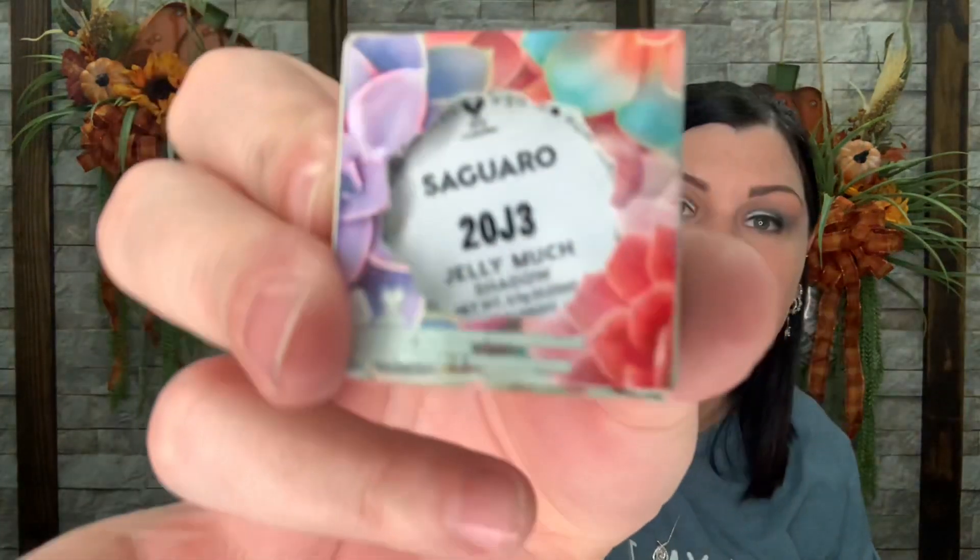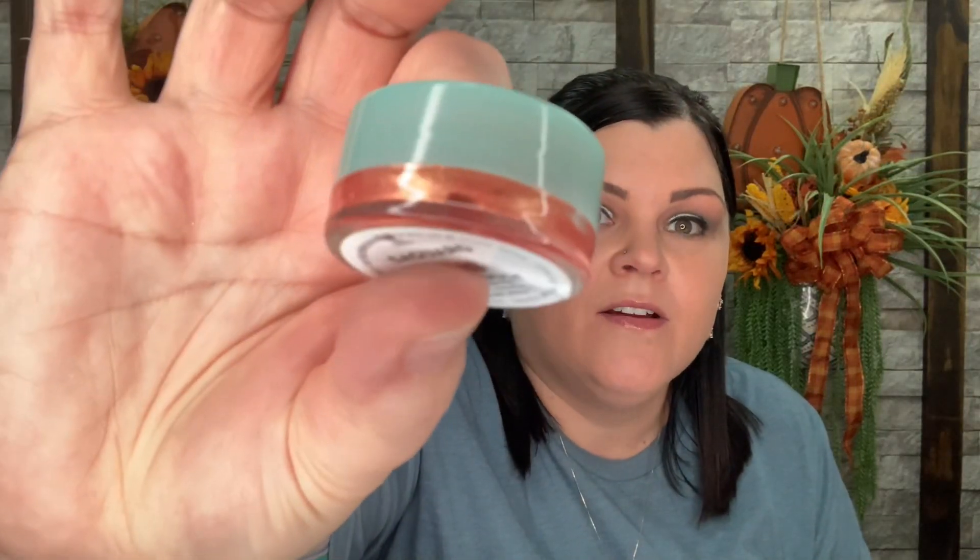Now we have a Jelly Much Shadow in Saguaro. My personal experience with the Jelly Much Shadows is they dry out super super fast for me, and I just don't use this kind of product that much — so that's probably why it dries out before I feel like using it. I'm actually going to save this and pass it down to one of you guys to enjoy. I love the color — it looks kind of like a coral color.